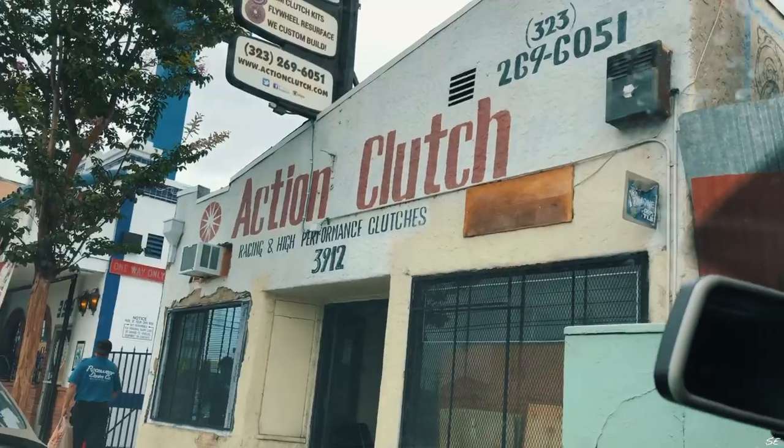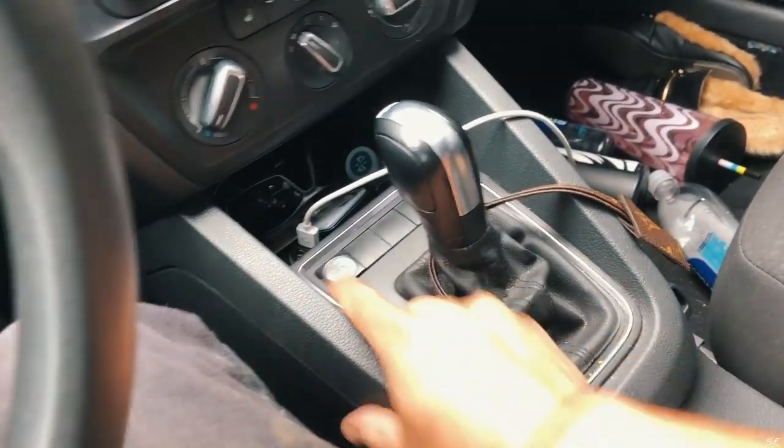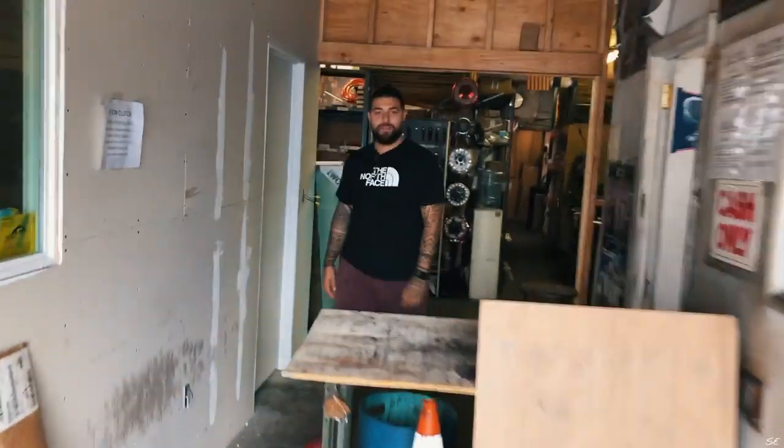All right, so I just got the Action Clutch. What's up, what's up! So this is Eric at Action Clutch — he's gonna give us a little tour right now.